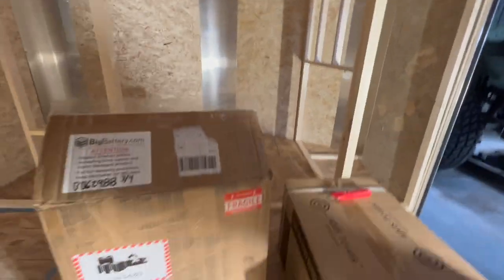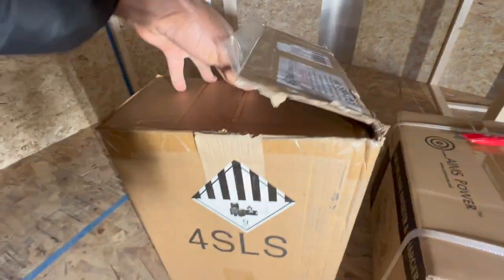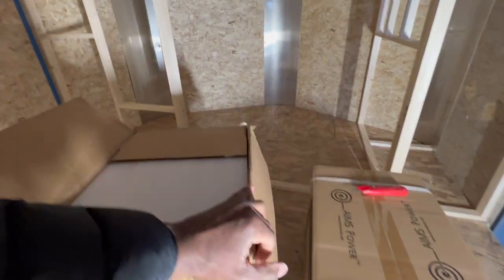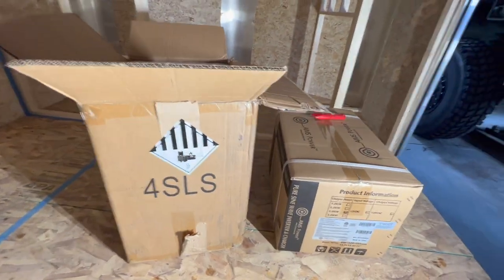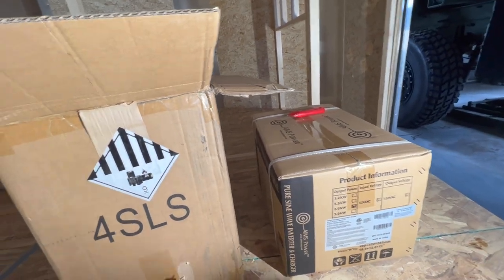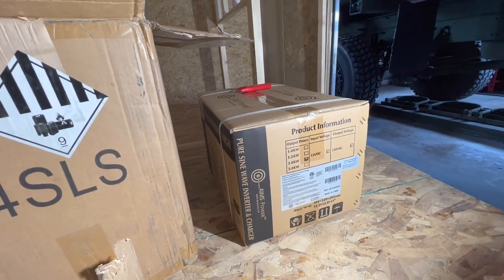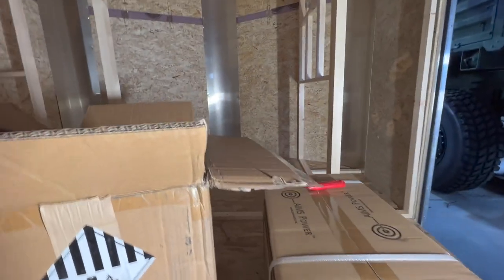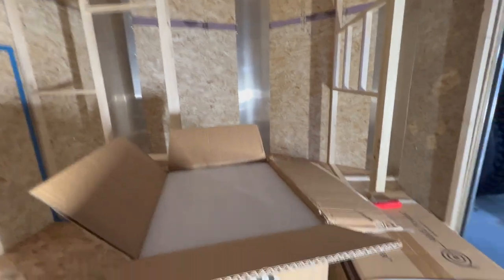As far as the battery system is concerned, that's going to go over there. I got this system from bigbattery.com — not a commercial, I bought this with my own money, I'm not sponsored by anybody. I've never used Big Battery before, but it seemed like a good system based on reviews, so I went ahead and got that. Along with it, I got a 2000-watt pure sine wave inverter and charger — it's going to charge my battery system as well as convert 12 volt to 120 volt AC.